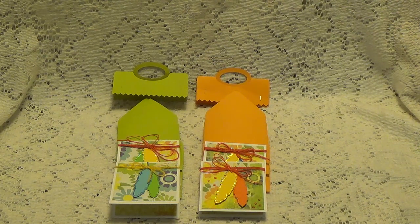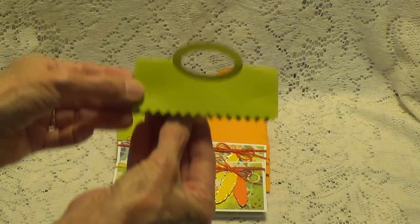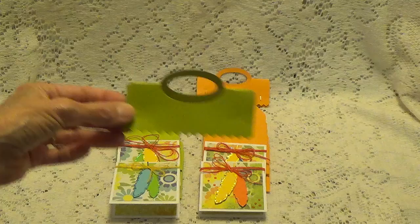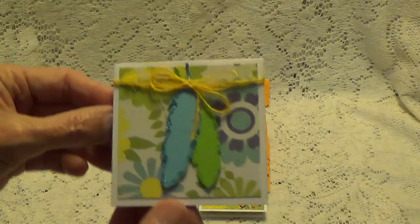I took them out of the package because I don't want to be fiddling with them with the video going, because sometimes it's just hard for me to do that. But she had them in the clear bags with these little toppers on them — it was really cute. Anyway, take a look at these cards.